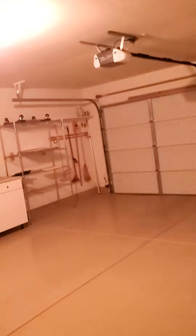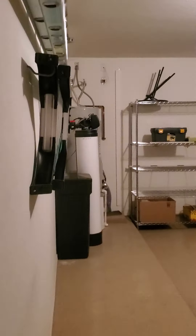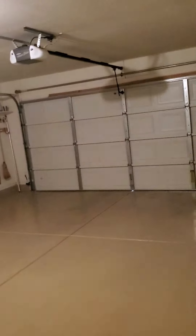Nice garage. Sealed floor. It's got a water softener and a little workbench. I'm not sure if the appliances stay, but they look pretty decent — they're relatively new.